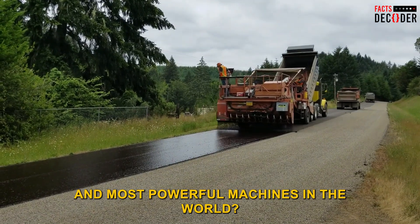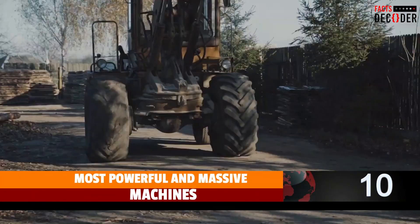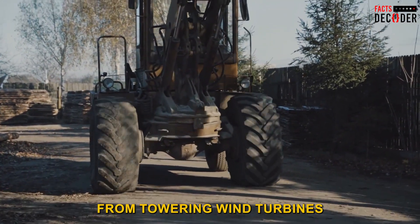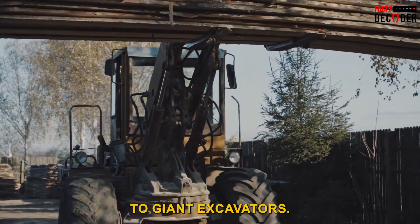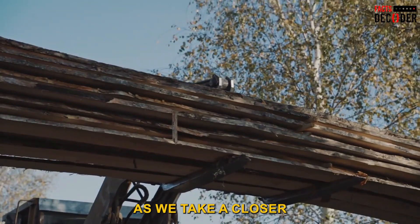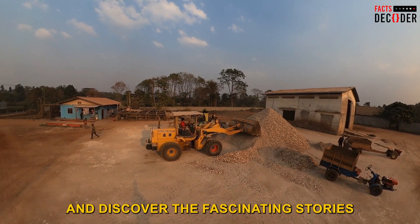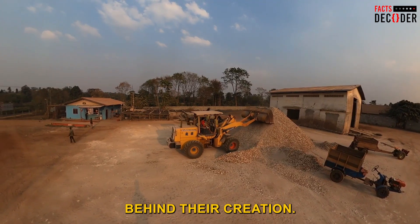Are you ready to witness some of the largest and most powerful machines in the world? Look no further than these 10 massive and extremely powerful machines that are on another level. From towering wind turbines to giant excavators, these machines are sure to leave you in awe. Join us as we take a closer look at the incredible engineering behind these giants of industry and discover the fascinating stories behind their creation.